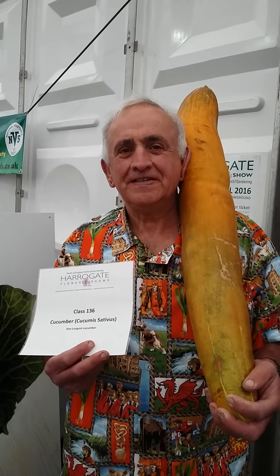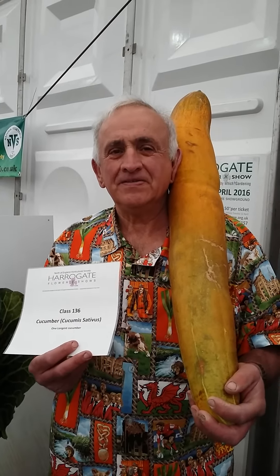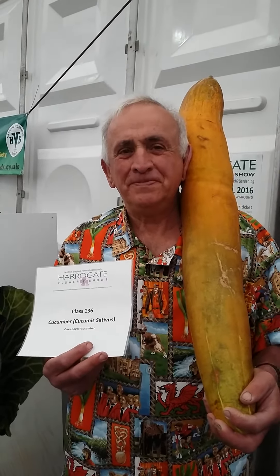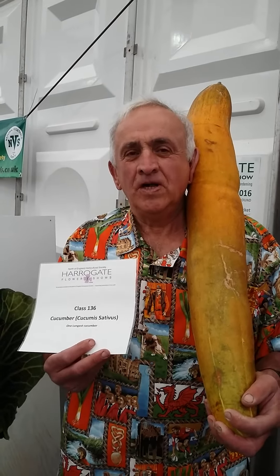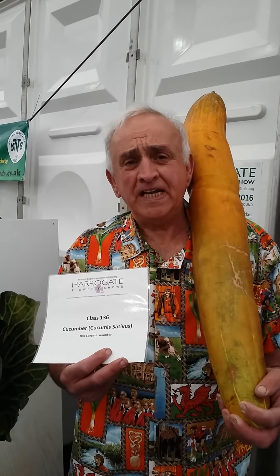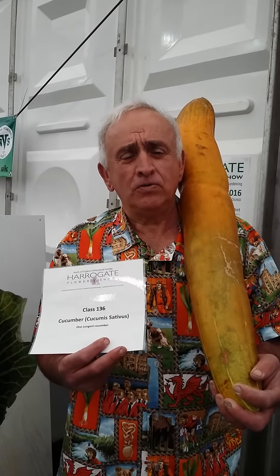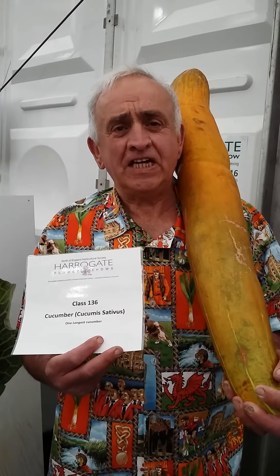You had a couple of problems this year growing in the soil with verticillium, so next year you'll be converting over to Dalefoot Compost, I imagine? Probably so. Are there any other tips that you've used with this? This was grown on a very high nitrogen feed. There is something lacking which I want to look at and hopefully can rectify for next year.